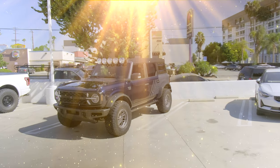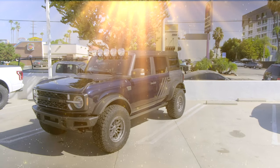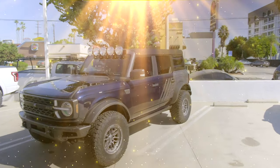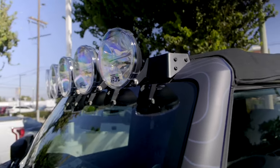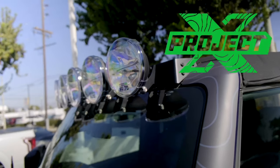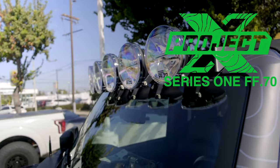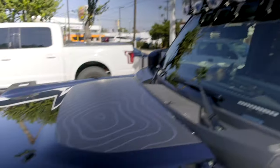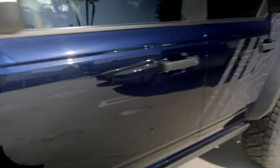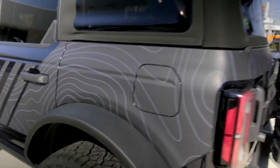Here it is. Let's start with the lights — these are Project X, specifically the FF.70s. I like that round design because even though this isn't a retro build, it's still in keeping with a traditional Bronco feel. We've got the graphic on the hood, the topographic design on the sides, and a little bit in the back.